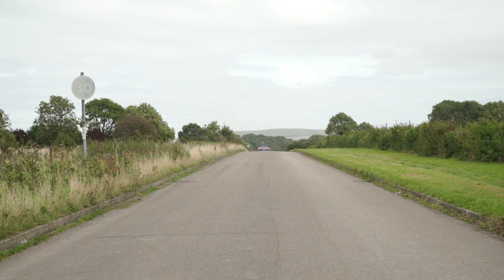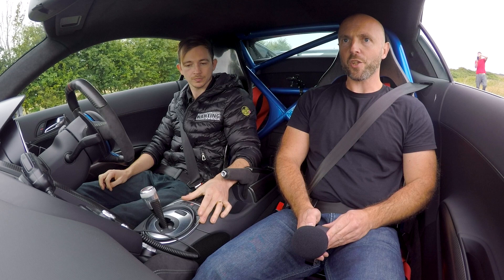I'm here with Ricky Elder from RE Performance and we're in a customer's 800 brake horsepower supercharged R8 GT. We're going to take it for a quick launch and see what it can do.